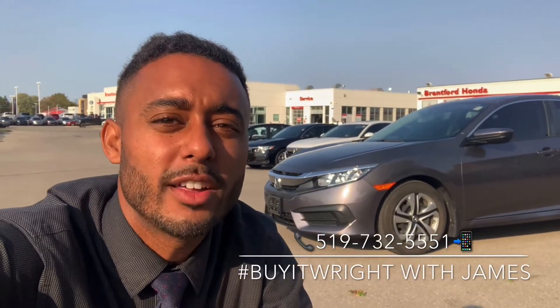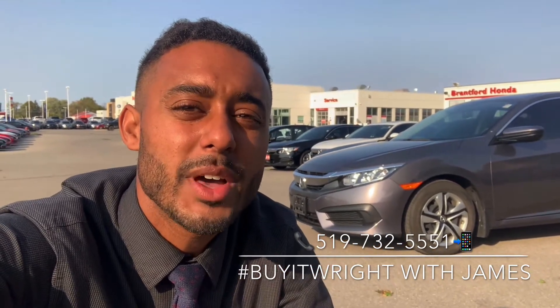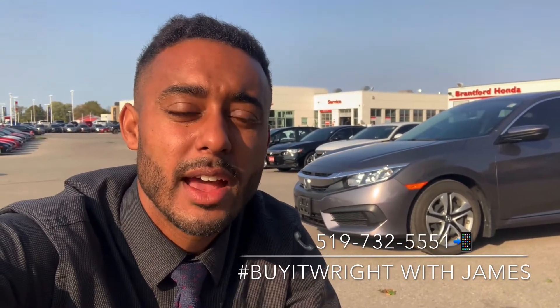Hey everybody, James Wright here from Brantford Honda, aka Mr. Buy It Right. I have a fantastic vehicle to show you here. This is a 2017 Honda Civic LX. It has about 77k on the dial and is coming Honda certified. Let's take a peek.